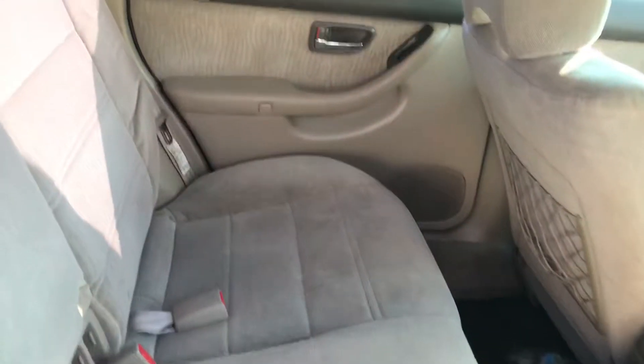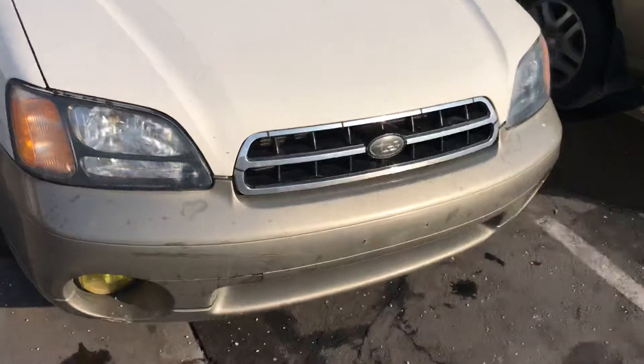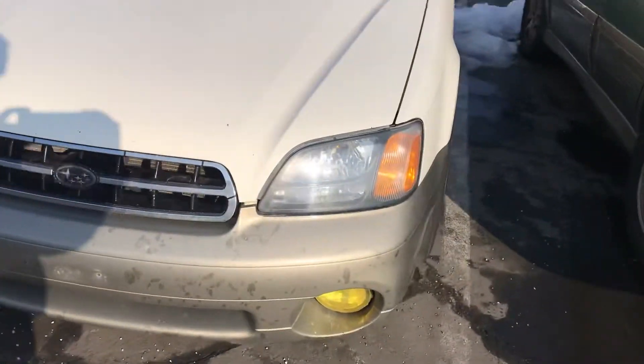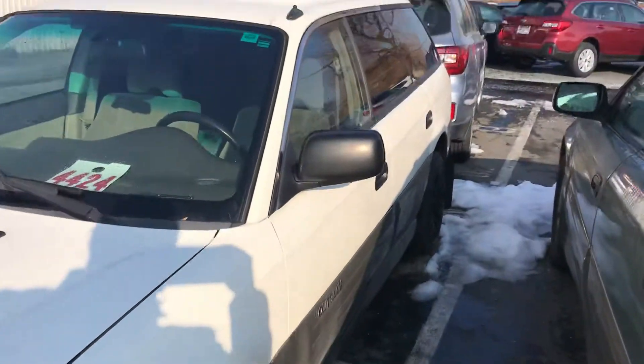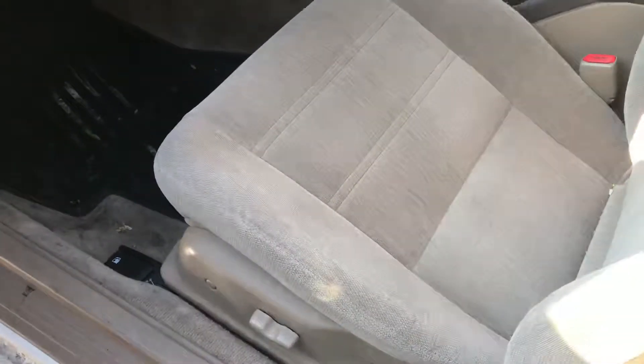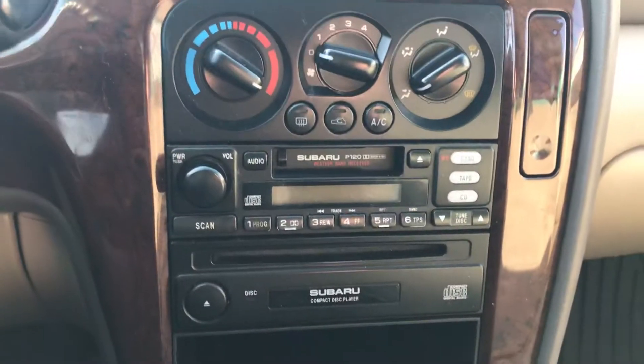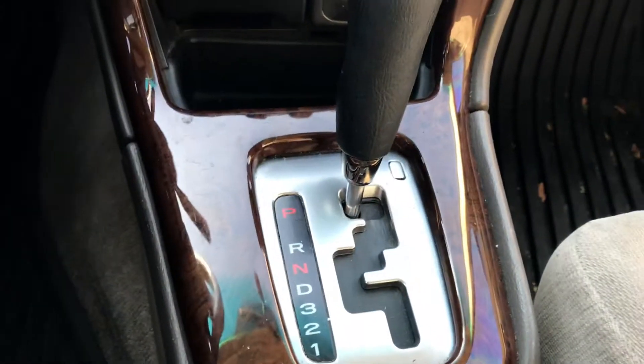No giant rips or holes in the seat. I'll go up front for you. The body is fairly straight. There's your miles — 160,341. It does have your CD and tape player, and it is an automatic transmission.